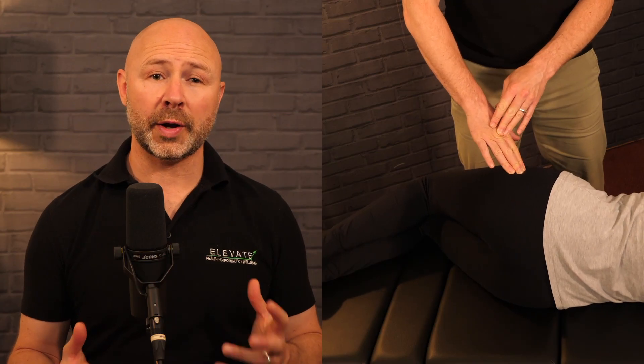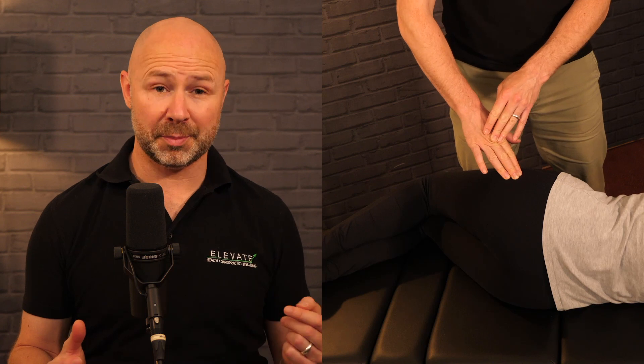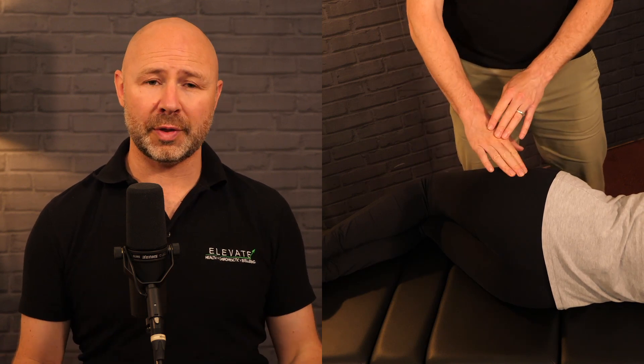In a client with GTPS, palpation of the greater trochanter produces the jump sign and it's usually pretty sore when you push over that area. Active hip range of motion tests for flexion, adduction, abduction, and internal and external rotation in both 0 and 90 degrees of hip flexion are usually normal or slightly increased, although muscle spasm may affect these findings.